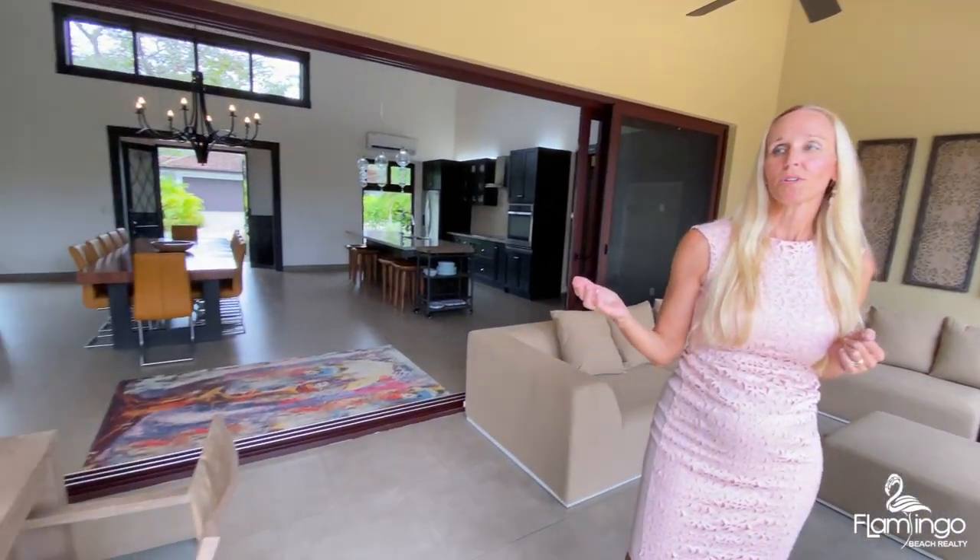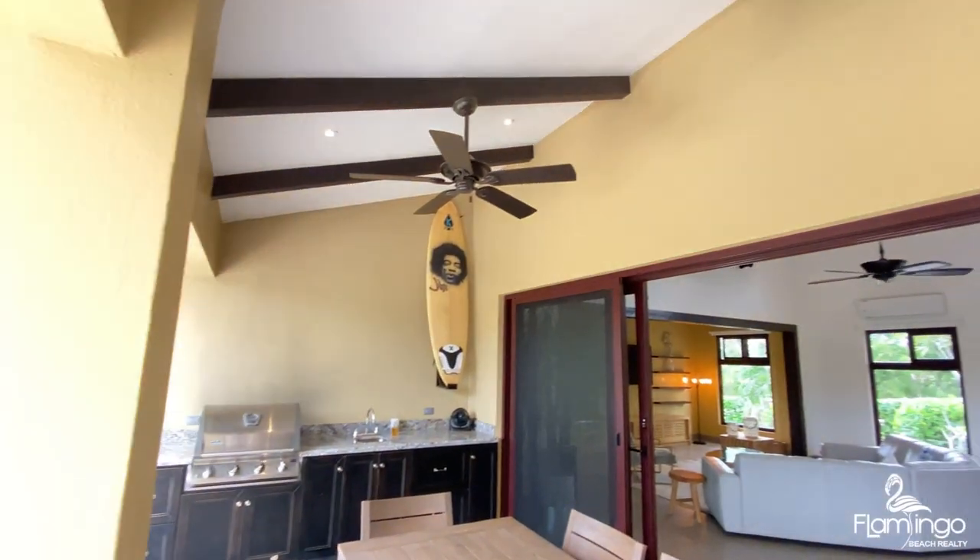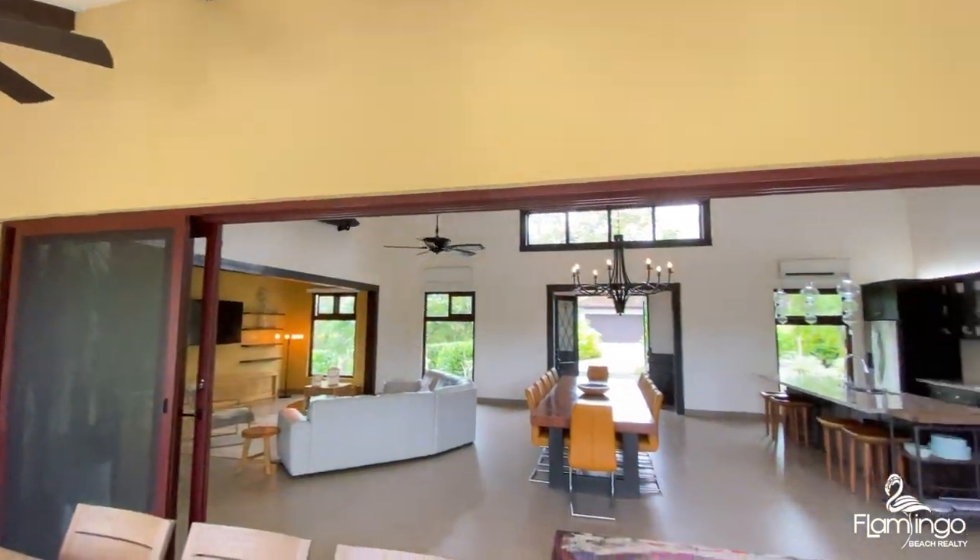This house has plenty of space for entertaining inside and outside. There's a large covered lanai that has an outdoor grill. Plenty of seating to dine and enjoy outside, with a beautiful view of the estuary.